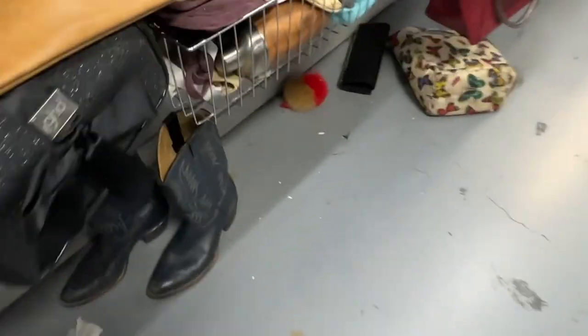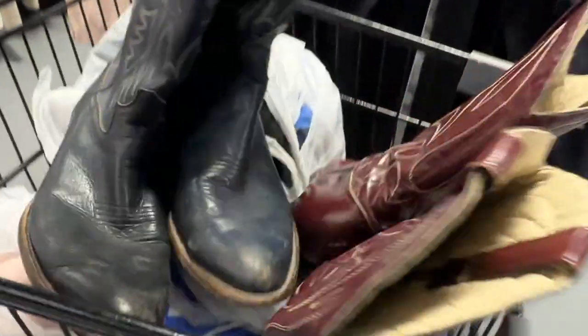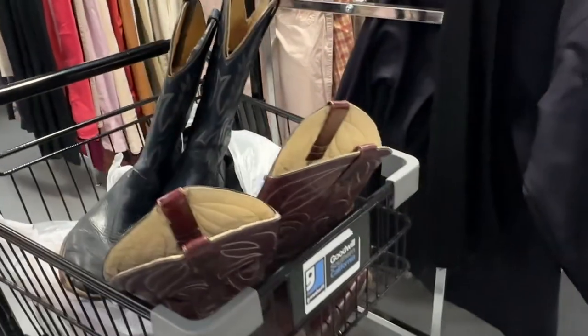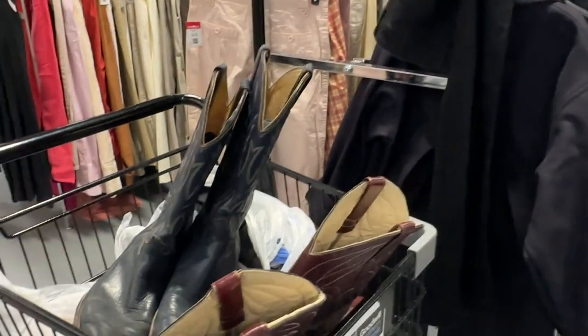Hey there, welcome to Goodwill in Pasadena. I'm here today with an exchange. Oh my gosh! I'm here having an exchange today and I'm going to show you what I'm going to get.